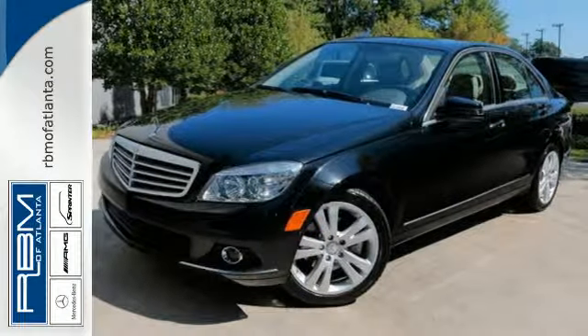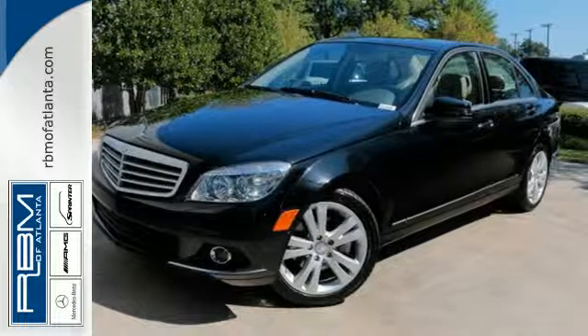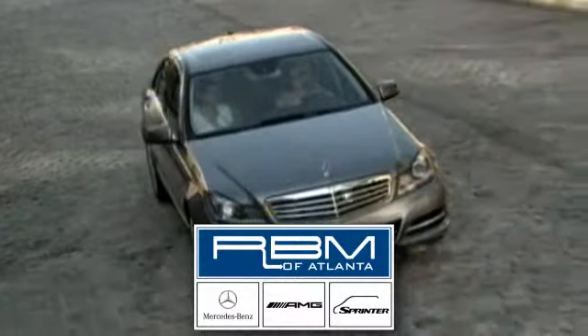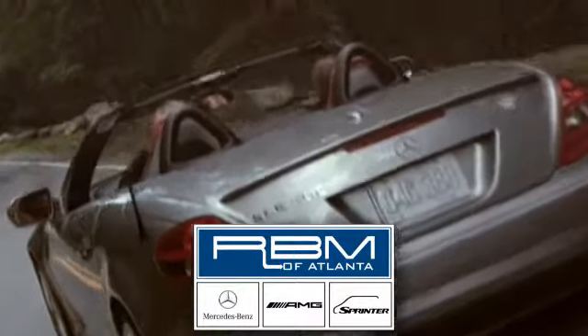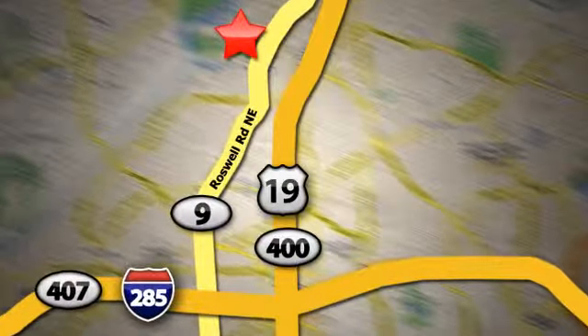Come on in today and see it for yourself. At RBM of Atlanta in Sandy Springs, we have the best selection of new and top-quality pre-owned vehicles to choose from. We're conveniently located at 7640 Roswell Road in Atlanta.